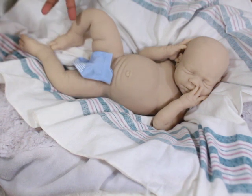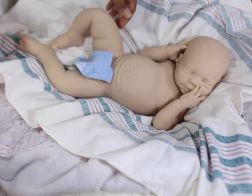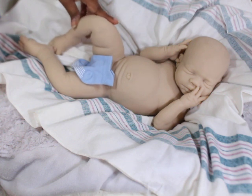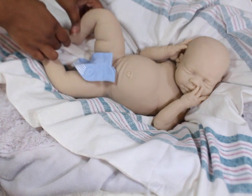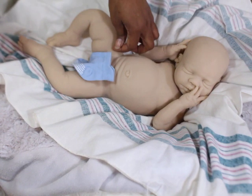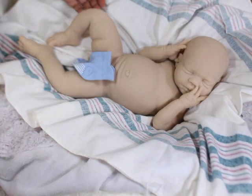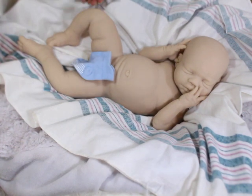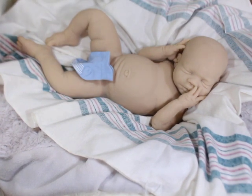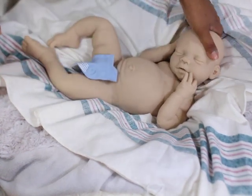He doesn't have armatures in his legs, so if I were taking a picture I would have posed him and then quickly snapped it before the silicone began to slide, because it's soft and will eventually start to fall. So it's just all about what we want.